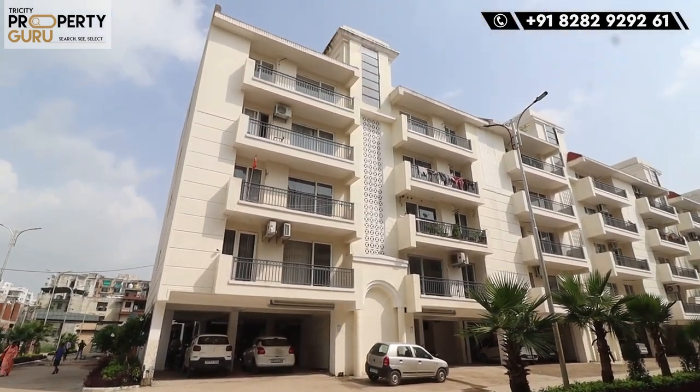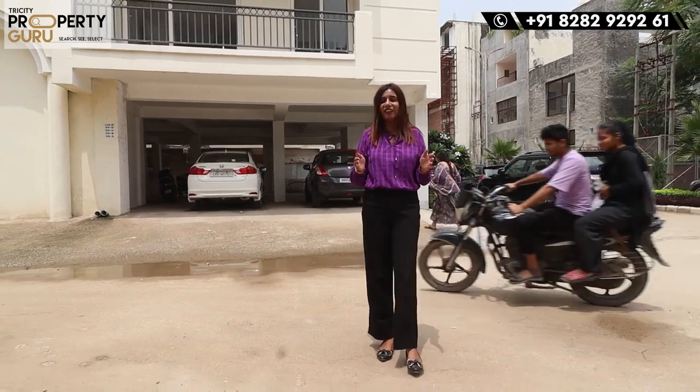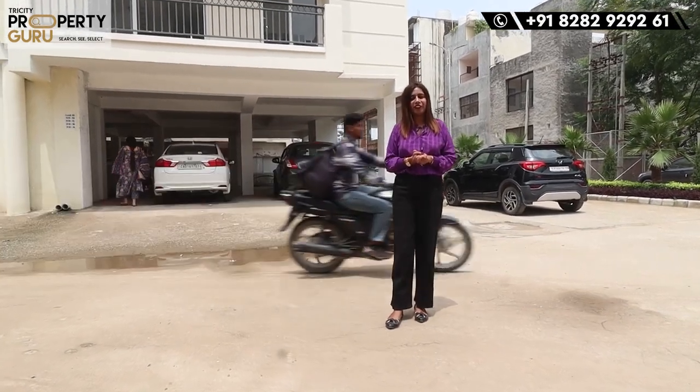The parking concept used is with lifts. Now let's see our sample flat. It will be 1950 square feet in area — 3BHK. Let's go.